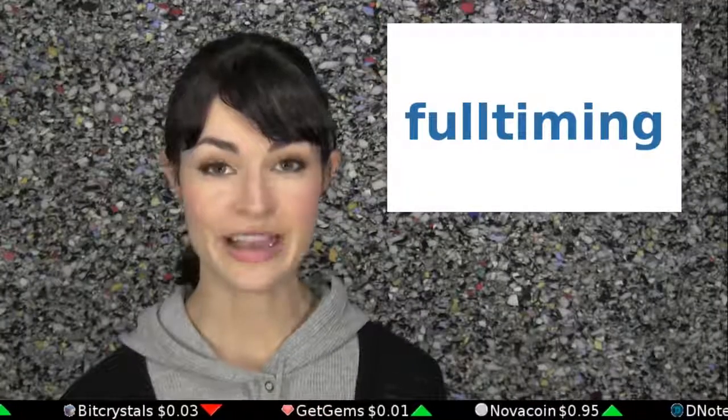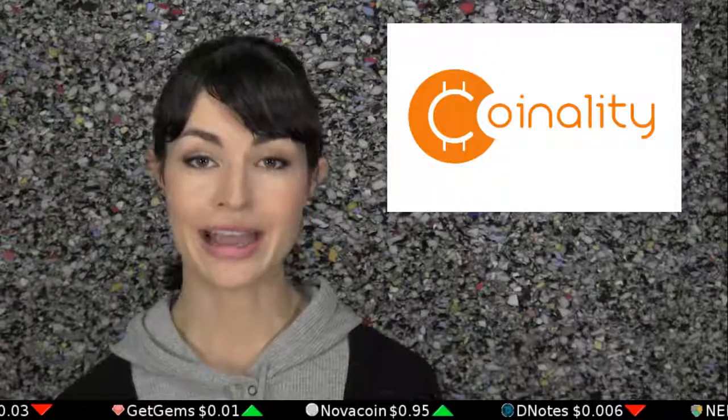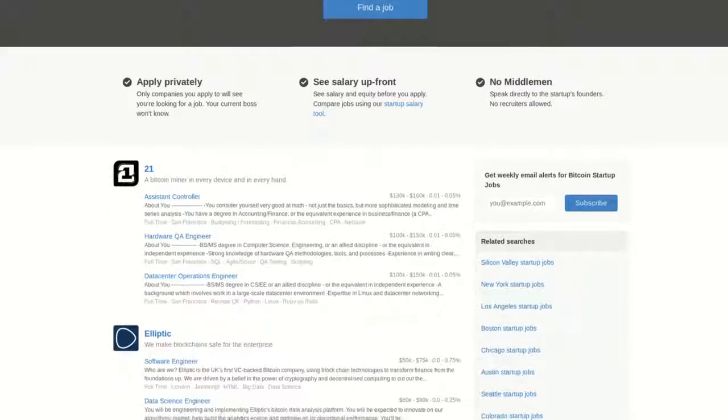If you're ready to quit your fiat-paying job and go full-time with a company who will pay you Bitcoin, check out the job listings linked in the description from Coinality and AngelList's Bitcoin Jobs. Most in-demand jobs there are programmers and marketers.